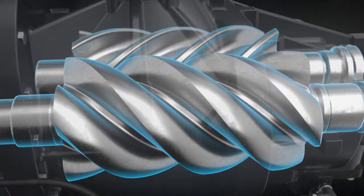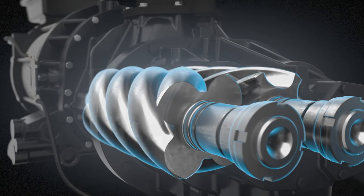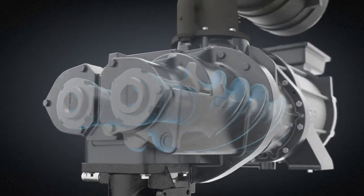Its precise oil injection ensures premium performance. Only quality materials are used to give you low wear and tear and a long lifetime.